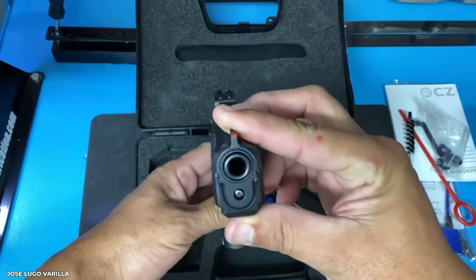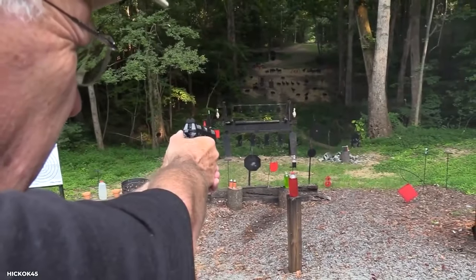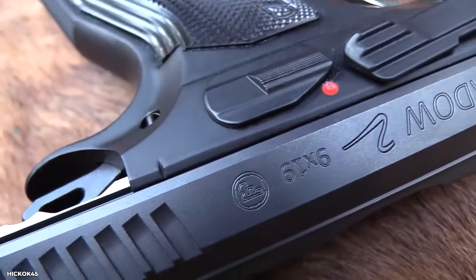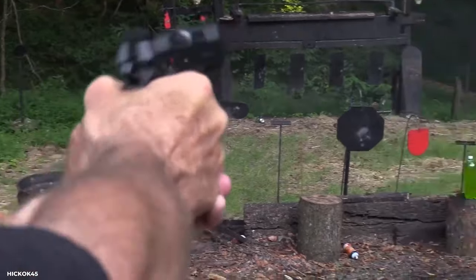The recoil is more like a delicate whisper than a yell. You aim, shoot, and hit your target like an expert. The CZ Shadow 2 combines flair and substance, accuracy and perfection. Don't put off getting your hands on this beast.